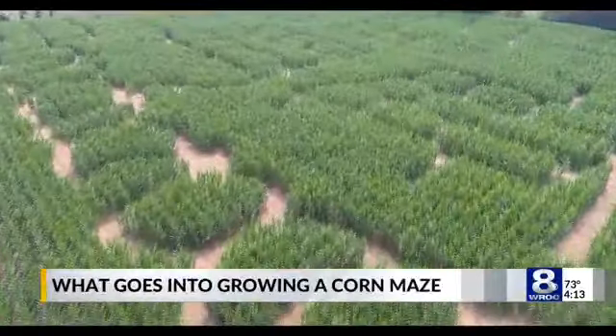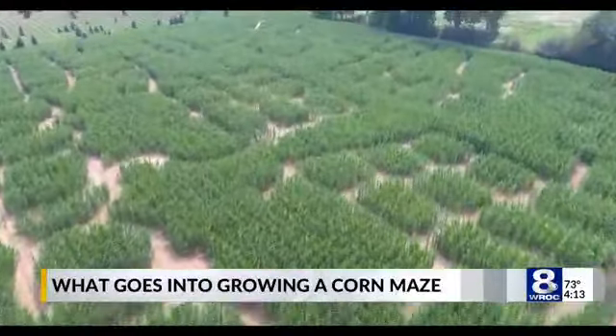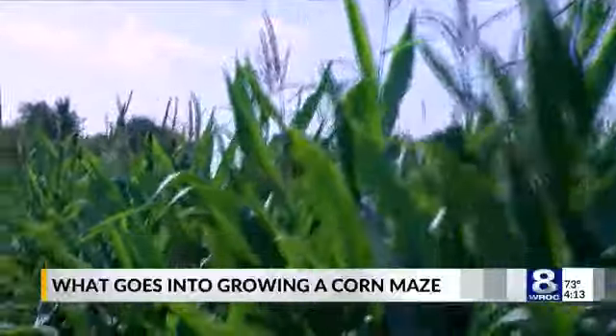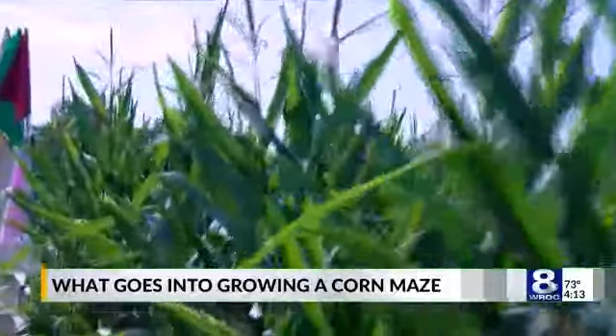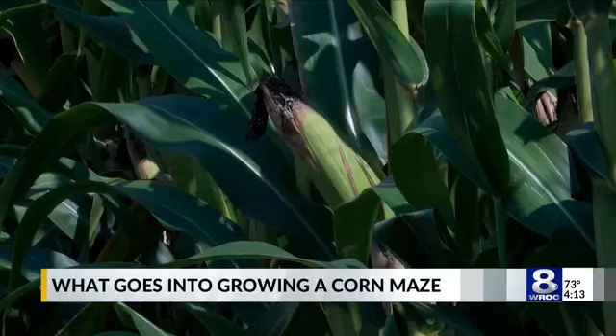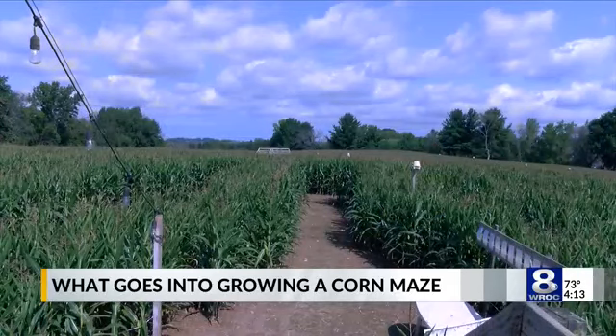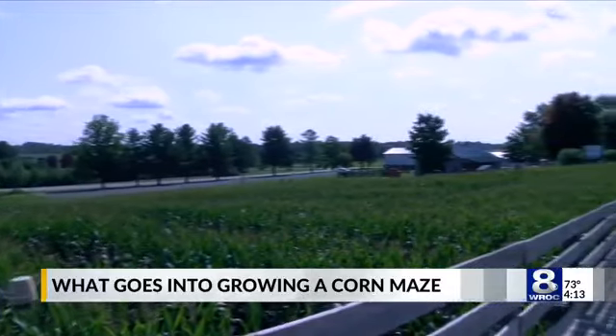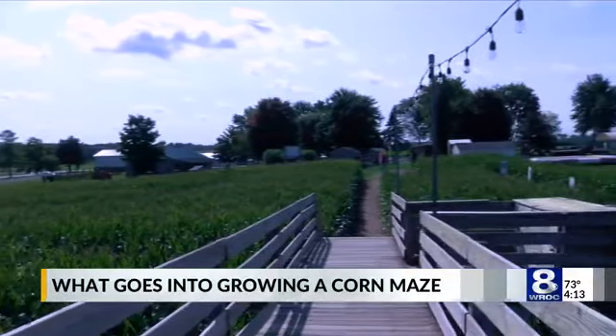The corn maze creation process differs depending on where you go. Some farms have upgraded their technology, while others have been doing it the same way for years. The longest-running corn maze in the state, over at Longacre Farms, is one of those places that has stayed with their original process since it first started in 1998. We work with a company called The Amazing Maize Maze. We give them a theme that we want every year, and then they design the corn maze for us.